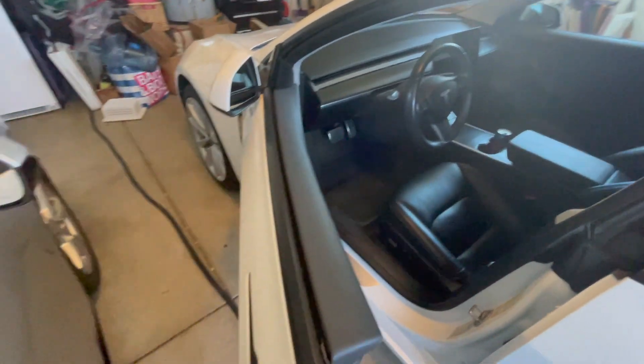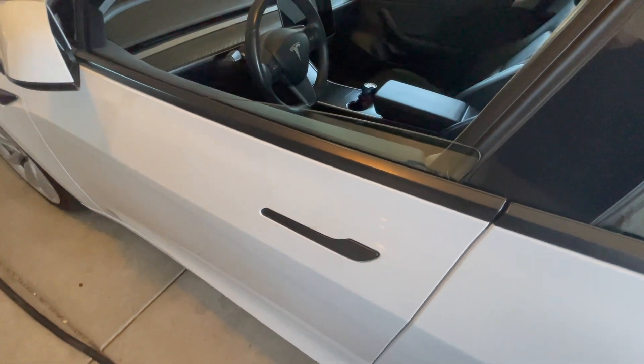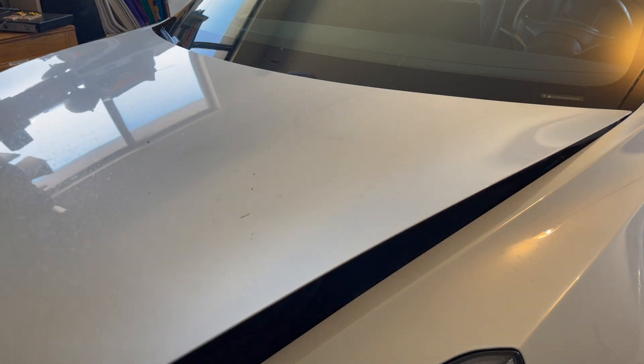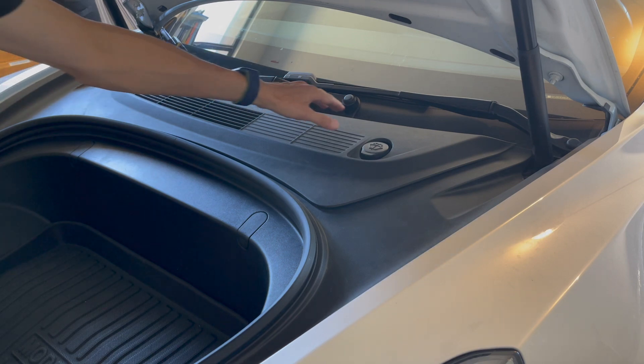I'm going to go ahead and open the frunk, and you'll see that it actually works as usual. So there is power coming out of the battery, but we've got to get to the battery to see if we have the proper voltage coming out.